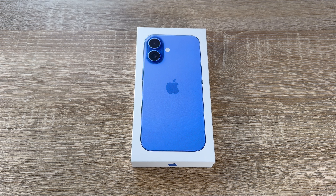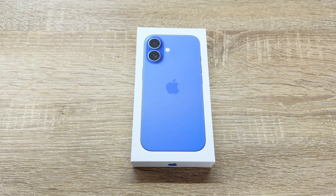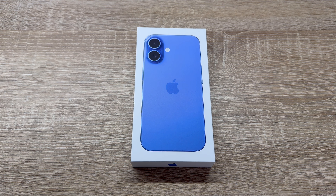Hello, today I'm going to show you another unboxing video by me for you. Let me introduce you — this is the brand new Apple iPhone 16.